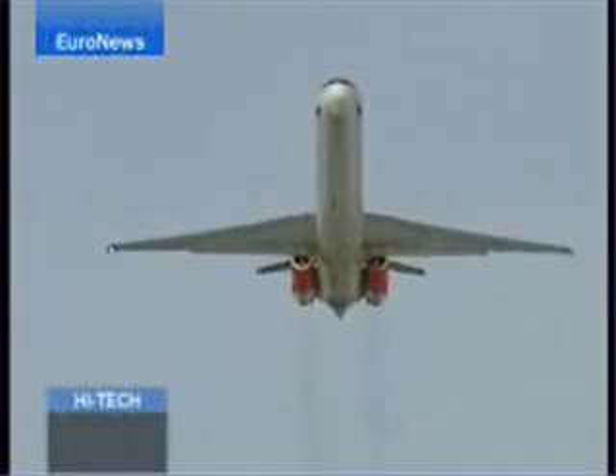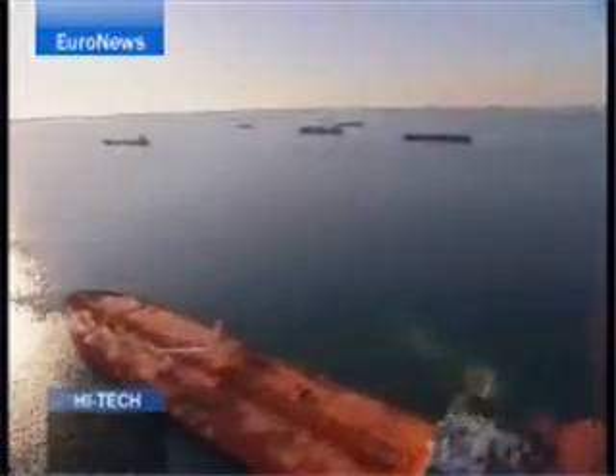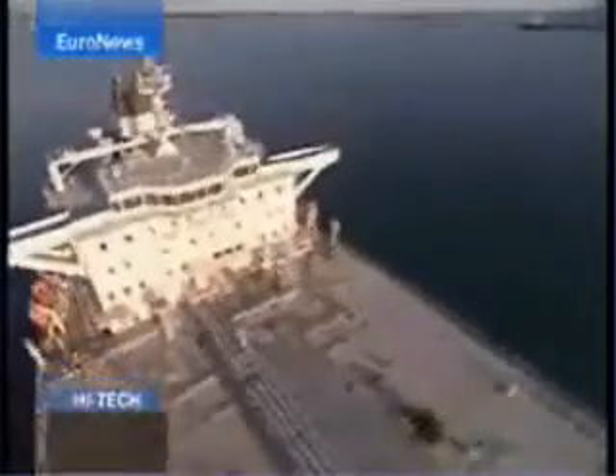Increased air traffic is blamed for much CO2 pollution, but shipping is an even bigger offender. The world's ships produce around 5% of all CO2 emissions — that's twice as much as all the world's airplanes.